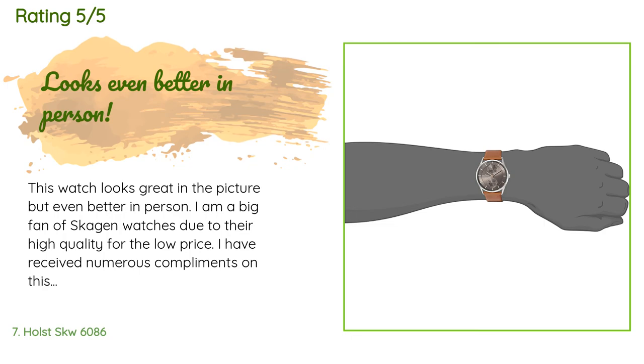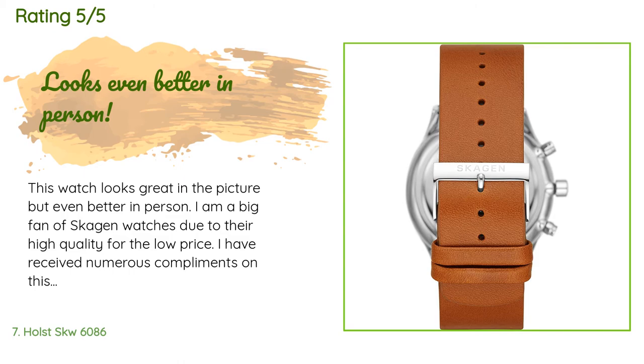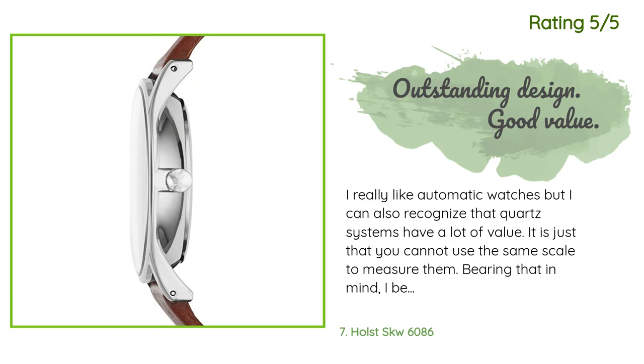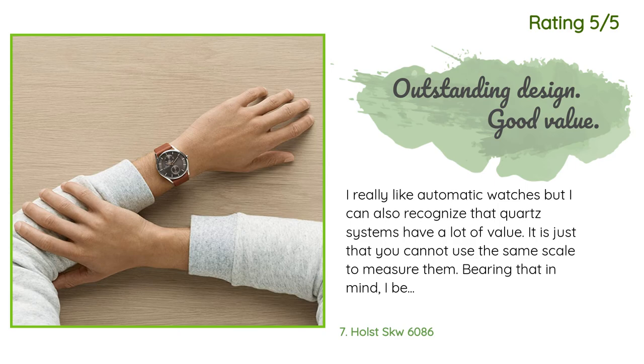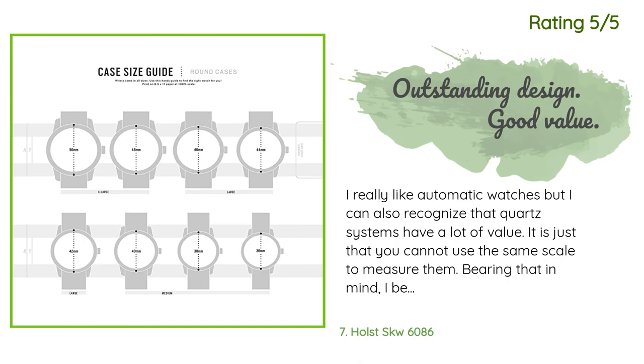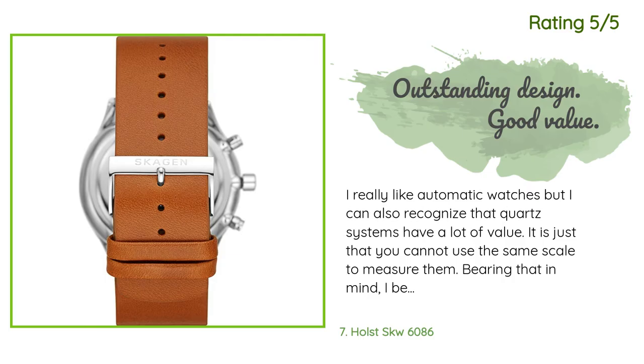Another happy customer said: 'I really like automatic watches but I can also recognize that quartz systems have a lot of value — it is just that you cannot use the same scale to measure them. Bearing that in mind, I believe this is a very good product. I have had it for one and a half years and it is a very accurate watch, as expected from a quartz piece, and so far a very reliable one. I try to be careful with my watches but I cannot avoid occasional accidents — my watch has resisted everything.'